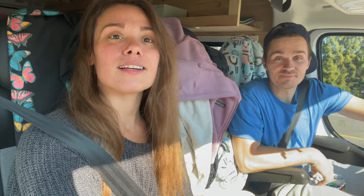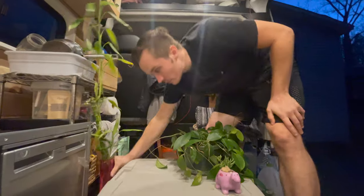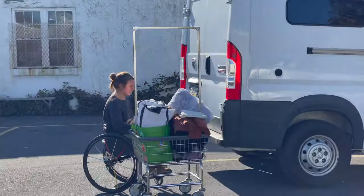Today we're taking you on a day in our life living in our camper van while renovating it. We're running some errands and we're going to take you through our day and show you how we make it work living in the van while renovating it — also how we make it work getting in and out without it being accessible. We'll show you how we make all of that work.